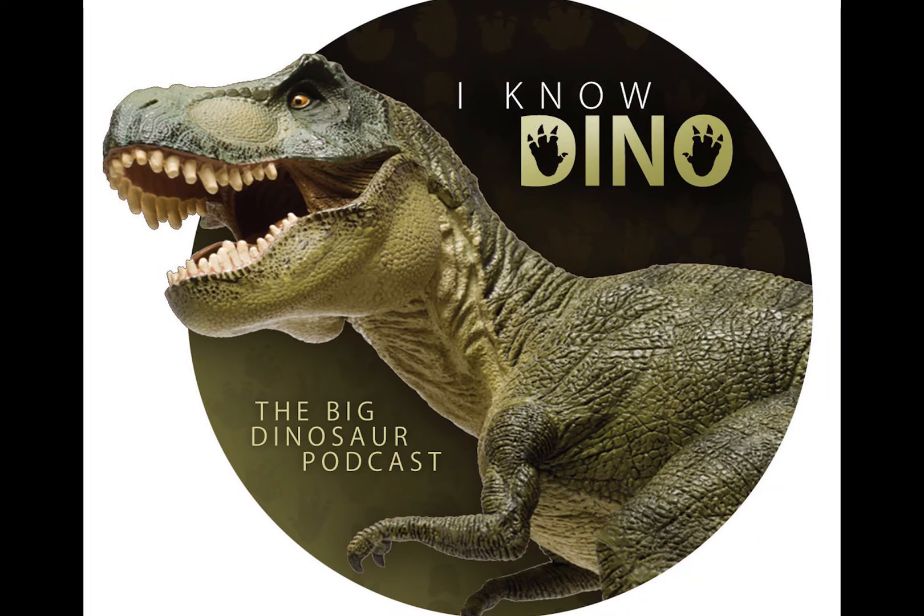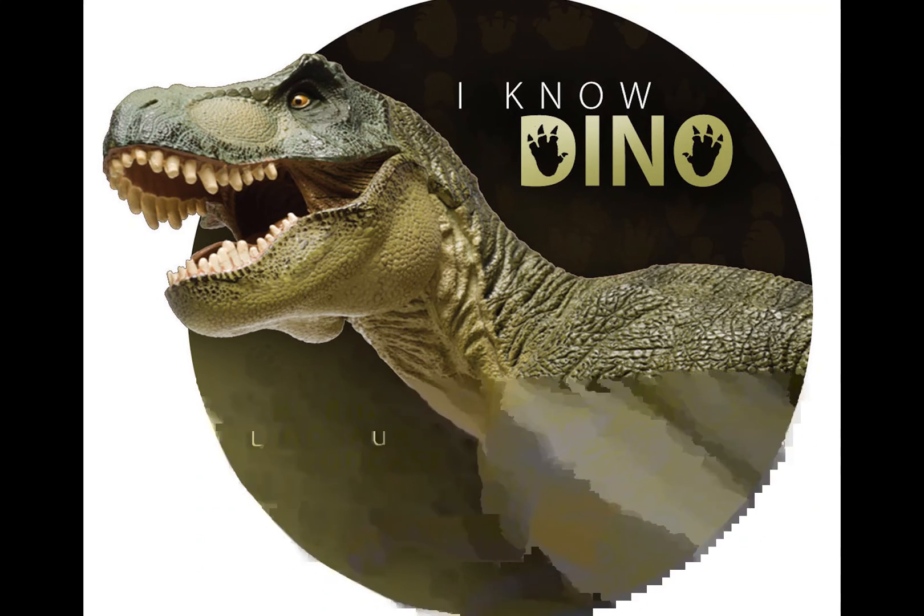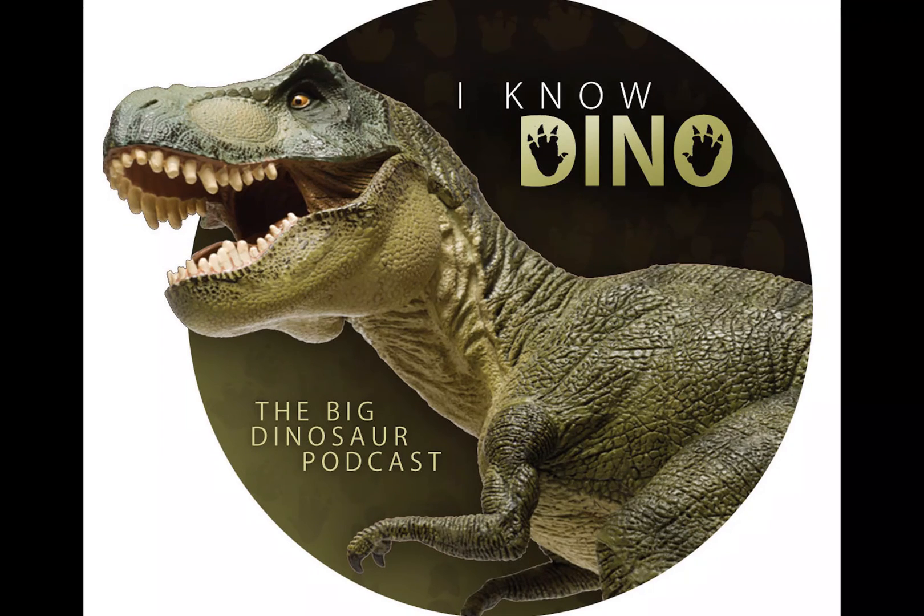They gave it non-dinosaur teeth — dinosaurs all essentially have an overbite, whereas crocodiles have interlocking teeth, and they gave Indoraptor teeth like a crocodile, which Indominus Rex had too. Some of the characters, as soon as they saw it, said 'What is that thing?' — recognizing it wasn't a dinosaur.